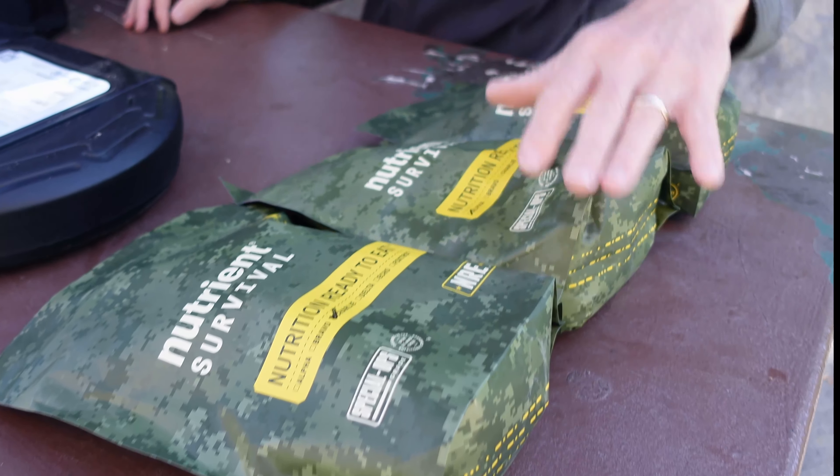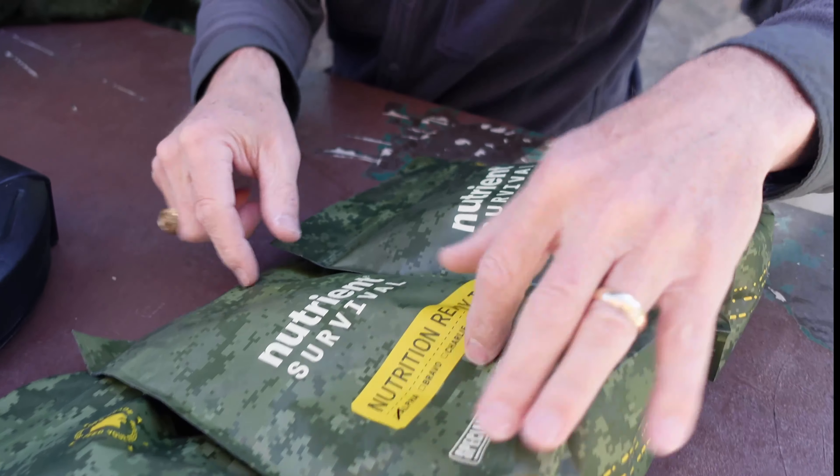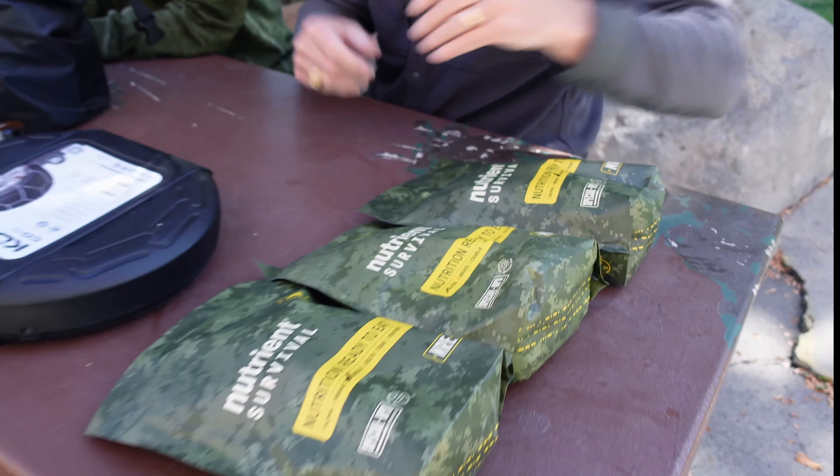From a food standpoint, I always like to have some good nutritious food. I have an Alpha, Bravo, and Charlie of our MREs — there's the Alpha, the Bravo, and the Charlie. You can open them up and mix and match if you want to do that. Each one of these is a day's ration, so good stuff to have on hand.